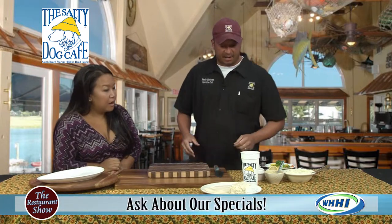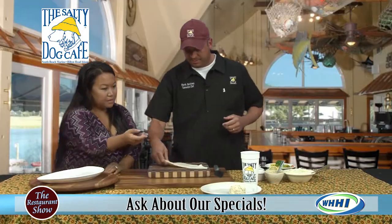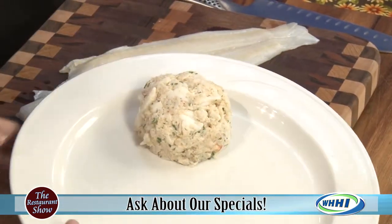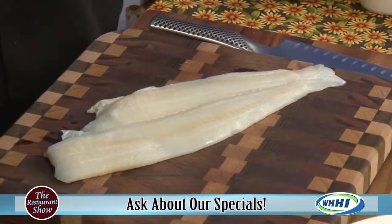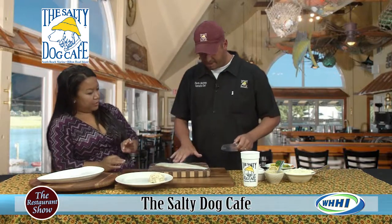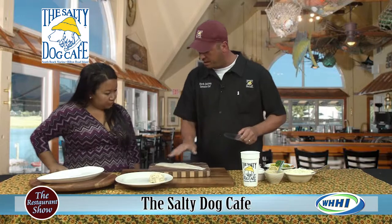Ours is stuffed with the same crab cake recipe. Look at the lump crab — that looks so good! This is something that's so easy to do at home. People are kind of scared to do a stuffed dish, but it comes out really well. This is just a good piece of flounder, already deboned and skinned — a fillet, skin off, bones removed.